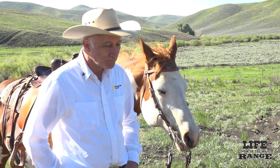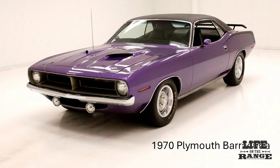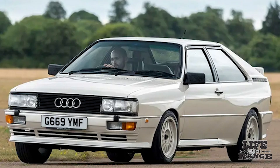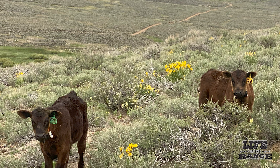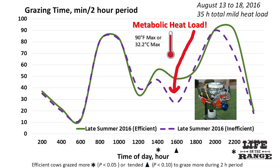Using a car analogy, the inefficient cows in a feedlot setting were heavy eaters requiring a lot of fuel — like a 1970s muscle car. The efficient cattle ate less but still had the same weight gain, more like a turbocharged sports car. The efficient cows turned out to be champion hill climbers, while the inefficient cattle were lazier, hanging out in the creek bottom, especially when temperatures got hot in August.